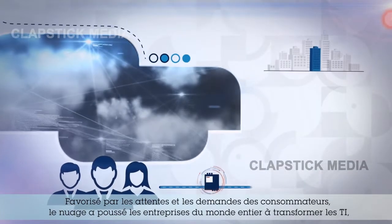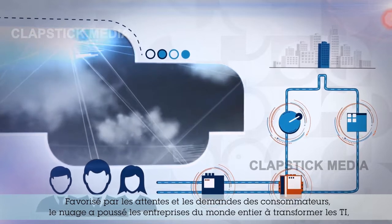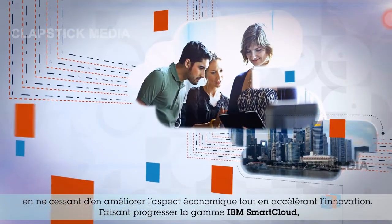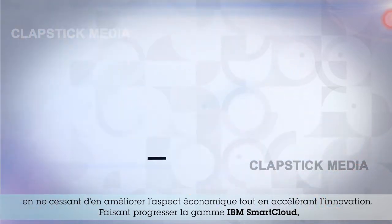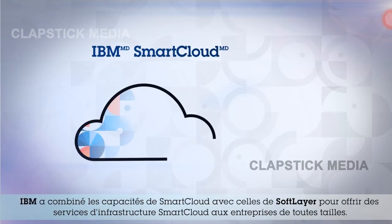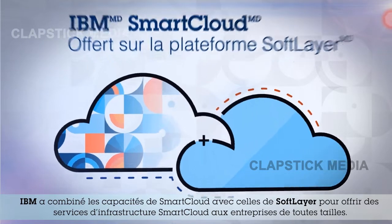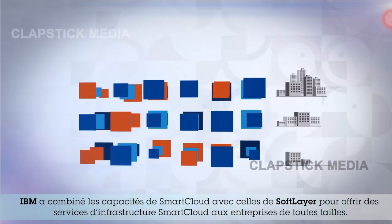Driven by consumer expectations and demands, cloud has pushed companies across the globe to transform IT, continuously improving the economics of IT while accelerating innovation. Advancing the IBM Smart Cloud portfolio, IBM has combined Smart Cloud and SoftLayer capabilities to deliver Smart Cloud infrastructure services for businesses of all sizes.